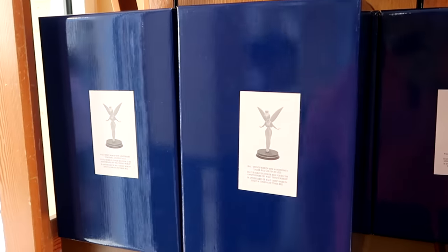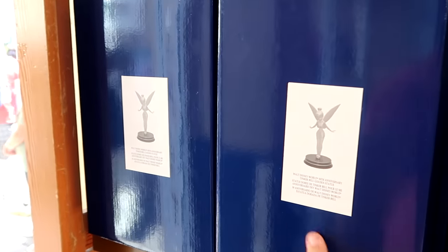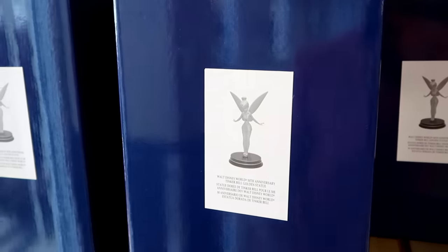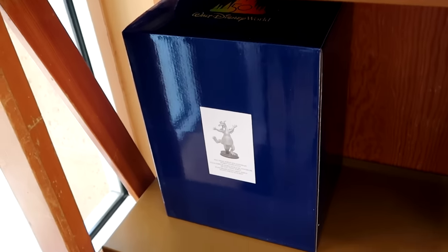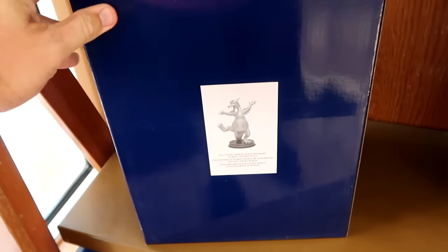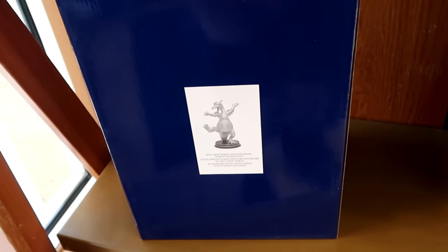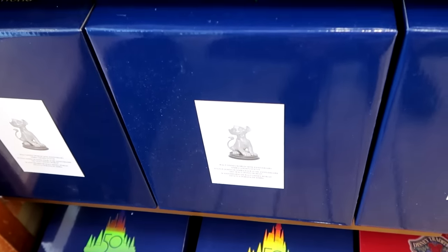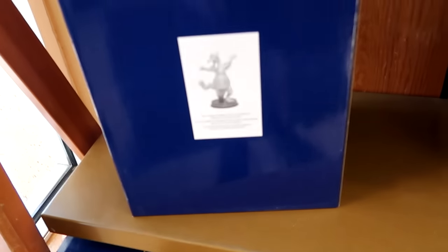We're just making our way inside the Disney Character Warehouse and they have the 50th anniversary Tinkerbell statues. Let's see how much they are — $40 marked down from $100. That is really cool. Right underneath, they also have the 50th anniversary Figment statues. These were quite expensive in the parks, so it's really nice to see those at the outlet. And underneath there, they also have Simba — quite the collection of 50th anniversary statues.